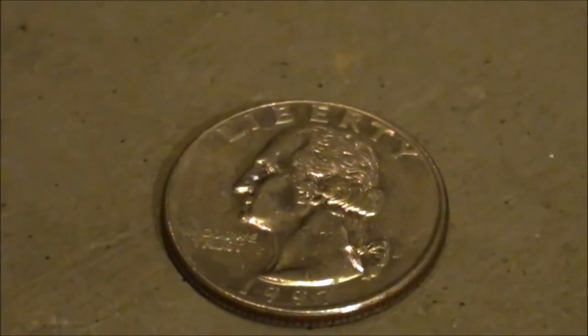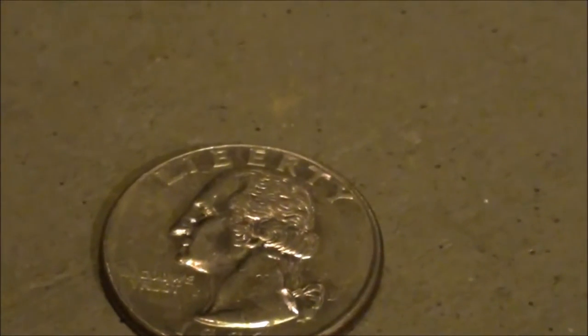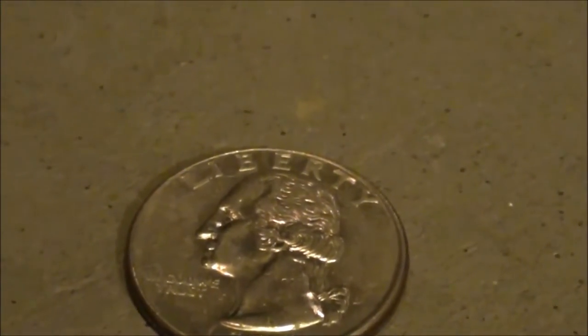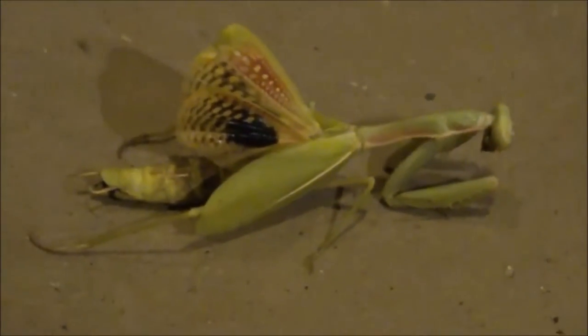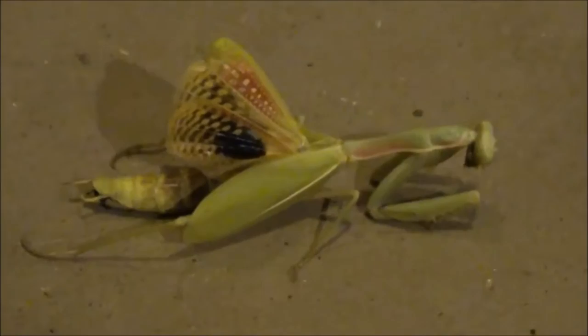Hey guys, what's going on? Check this out — I had to show you this. I found this in my driveway about two days ago. Take a look at what it is. Yeah, that's a pretty good size green praying mantis.